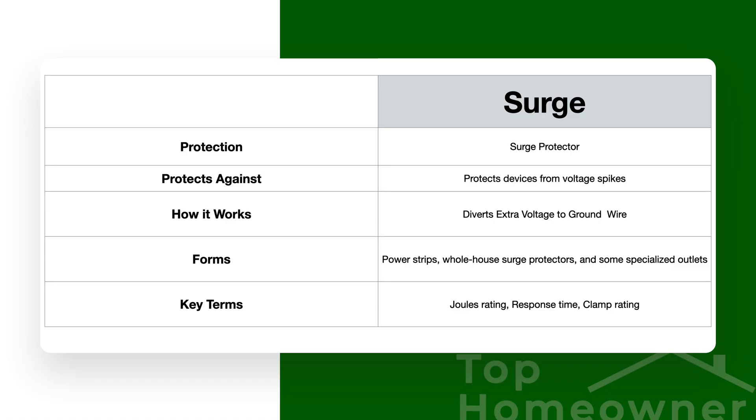Surge protection, on the other hand, saves electronics from voltage spikes caused by things like lightning strikes and power line issues. It does this by redirecting the extra current through the ground wire to discharge it. And just like GFCI and AFCI protection, surge protection can wear out too — and it tends to wear out faster because the components that discharge extra electrical current can degrade quickly, especially depending on how many issues your home electrical system sees.